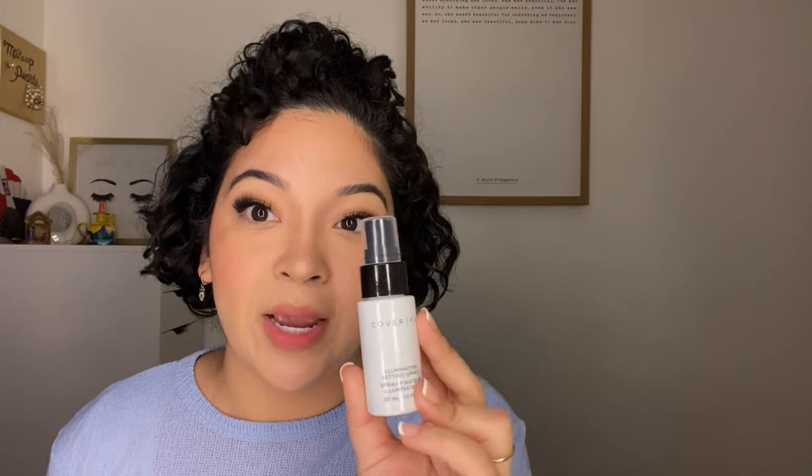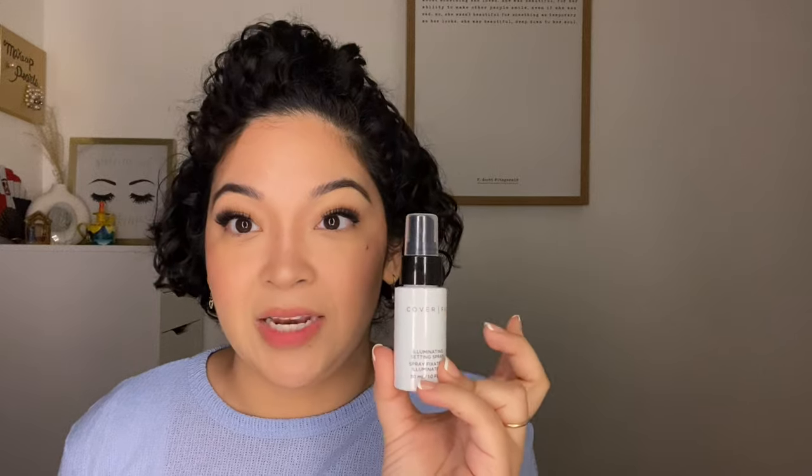I did pick up the Cover FX Illuminating Setting Spray. I picked this up at Marshall's for five dollars. I wanted to compare it to the Tatcha Luminous Dewy Skin mist — it doesn't compare. Nothing compares to that Tatcha. This Cover FX spray was okay.